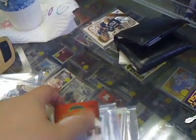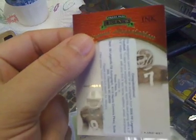Next I did a pack of Press Pass Legends. Got a pretty nice redemption card for Boomer Esiason and a Darius Hayward-Bey card.